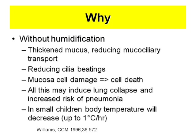Of course, when you bypass your normal humidification system in the nose, then you get thick mucus, reducing mucociliary transport, reduced cilia beating, and mucosa cell damage leading to apoptosis and necrosis. This may develop lung collapse and ultimately pneumonia. And even thinking about small children, you lose a lot of water and energy by breathing, and if you don't replace that,